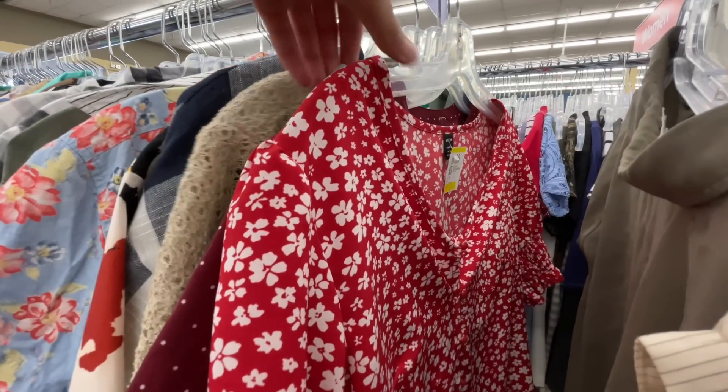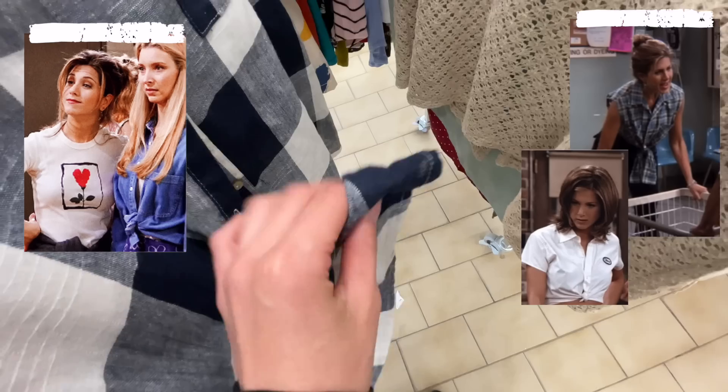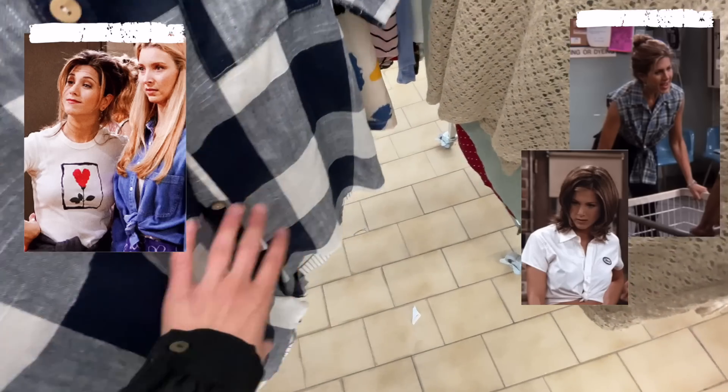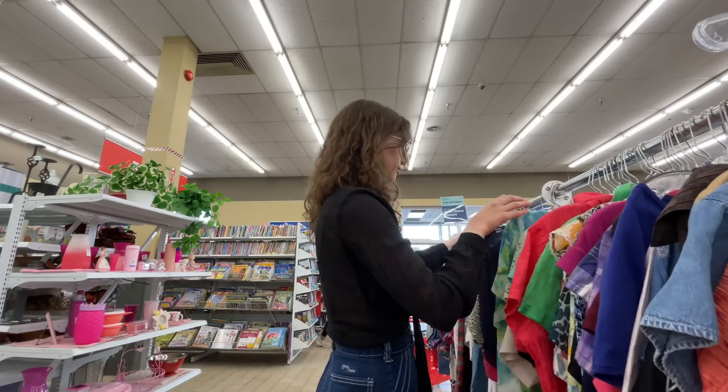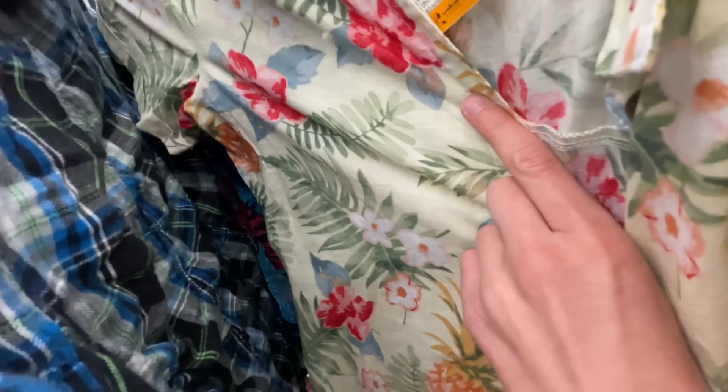Our last top section is the short sleeve blouses. This is very cute but I have too much like it. Just looking for anything 90s, anything that reminds me of their outfits. One thing Rachel does wear frequently is tie-up tops that tie up at the stomach — if I run into one that I love I might get it. This one is supposed to be a tie-up top but I don't think I would wear it that often.